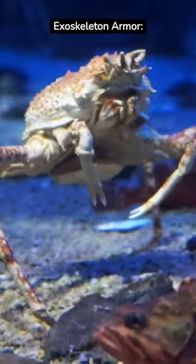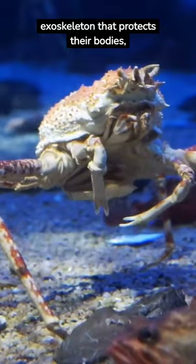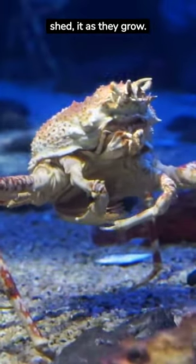Here are five facts about crabs. Exoskeleton armor: crabs have a hard exoskeleton that protects their bodies, and they molt or shed it as they grow.